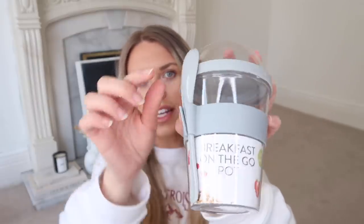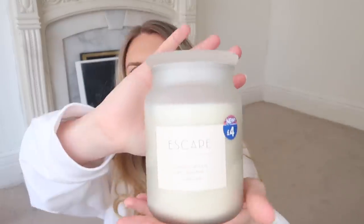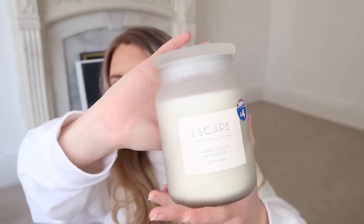I picked up this breakfast on the go pot for Tom - he tends to take overnight oats to his office. It was £2, they had them in grey and pink, and it comes with a little spoon. You can have granola in the top section, yogurt in another section, or a smoothie with granola on top. I also picked up a candle that reminded me of the M&S range. This one is 'Escape' in the white pot and was £4, in mandarin, lemon and pink grapefruit - a nice spring scent.